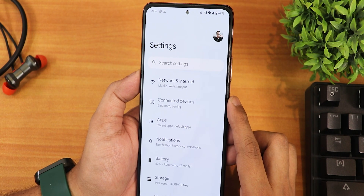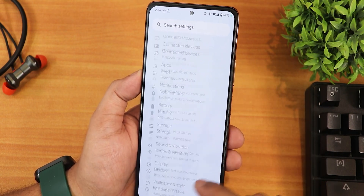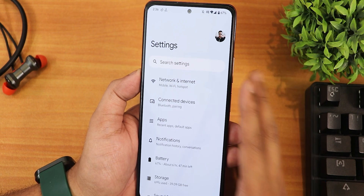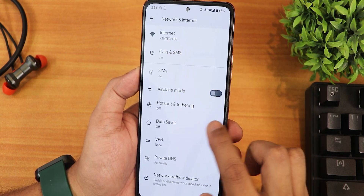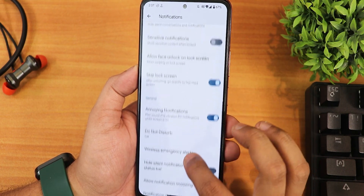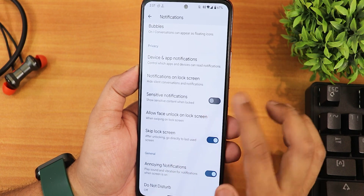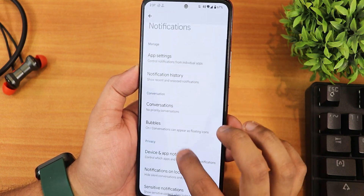The settings panel looks simple and clean. It doesn't have a separate customization section, but you'll find minimal customizations within each settings menu. In network settings we have the network traffic indicator, and in notifications we have enhanced notifications, skip lock screen, and face unlock settings for swiping up — bubbles and other Android 13 notification features are present.